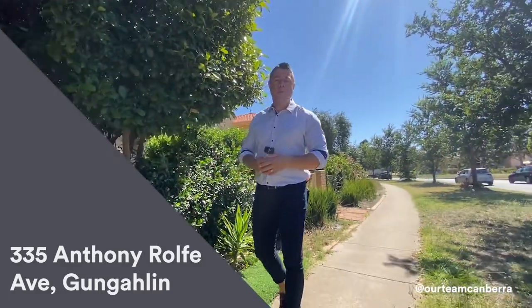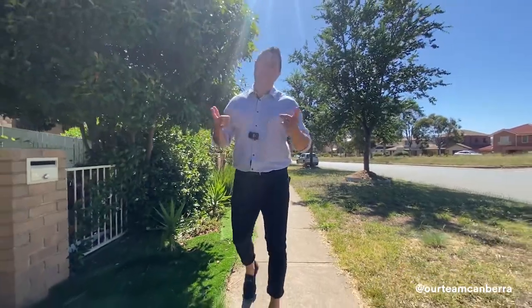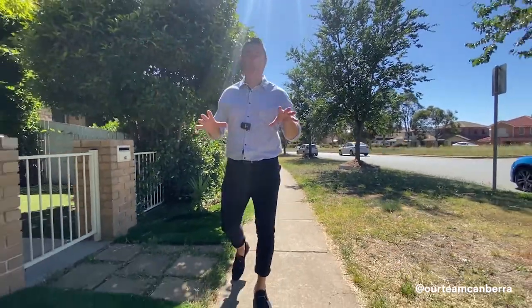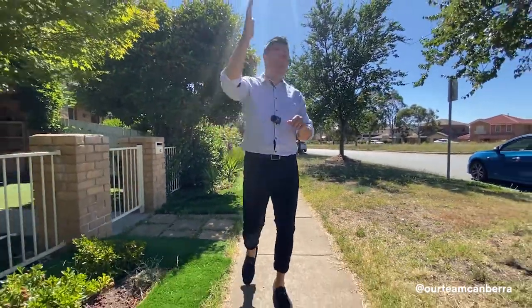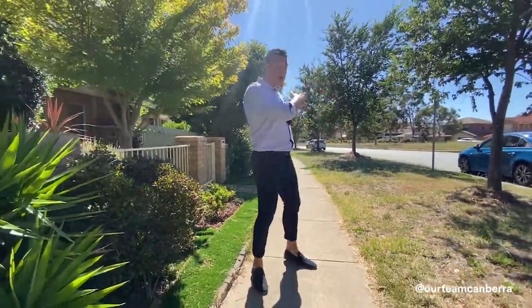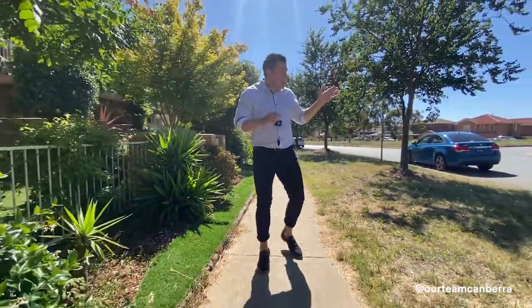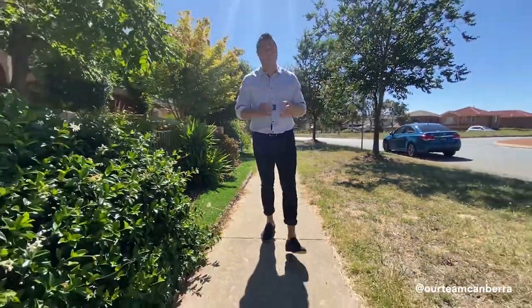Hello and welcome to the video tour of 335 Anthony Rolfe Avenue here in Gungahlin. First, let's talk about the location — you have a bus stop not far from your front door and some really good arterial roads. Horse Park Drive is just behind me, you've also got Flemington Road and the light rail just down the street, so really good proximity.